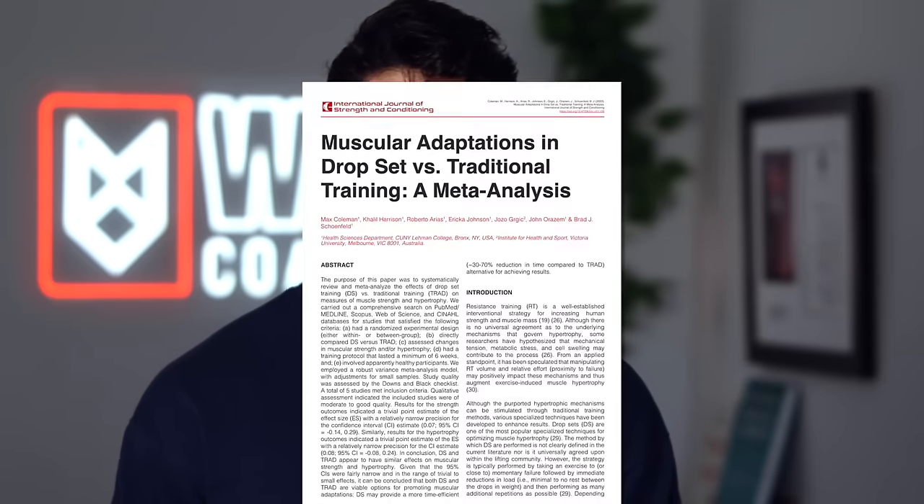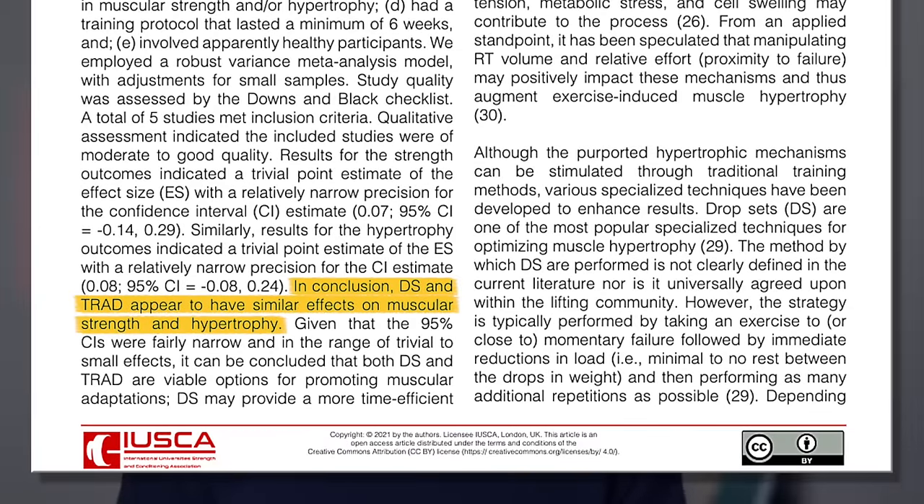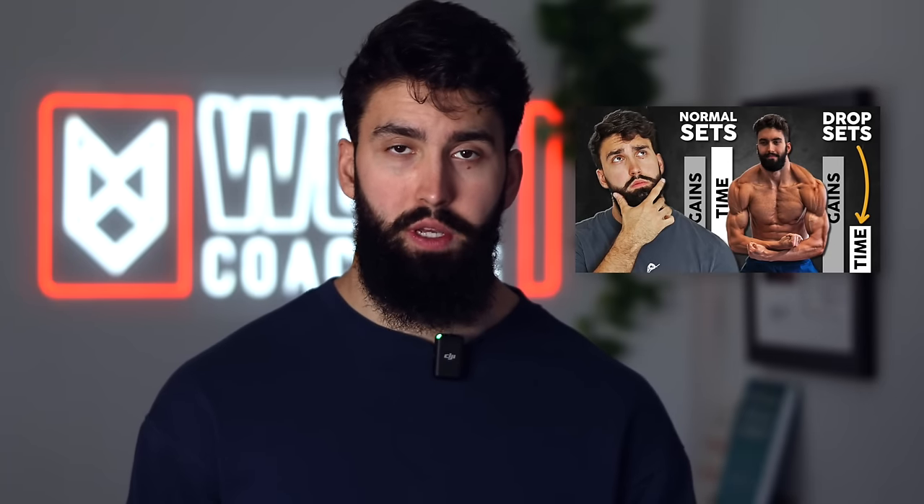The second technique I'd recommend to save time is drop sets and myoreps. A meta-analysis looking at six studies found essentially the same hypertrophy whether you're doing drop sets or traditional straight sets — with the caveat that people doing drop sets spent about 50 to 70% less time in the gym. So if you're someone who's busy, drop sets are a great option to get similar hypertrophy with much less time. Simply do a hard set close to failure, then drop the weight by 20% for each subsequent drop set, with no rest between sets.